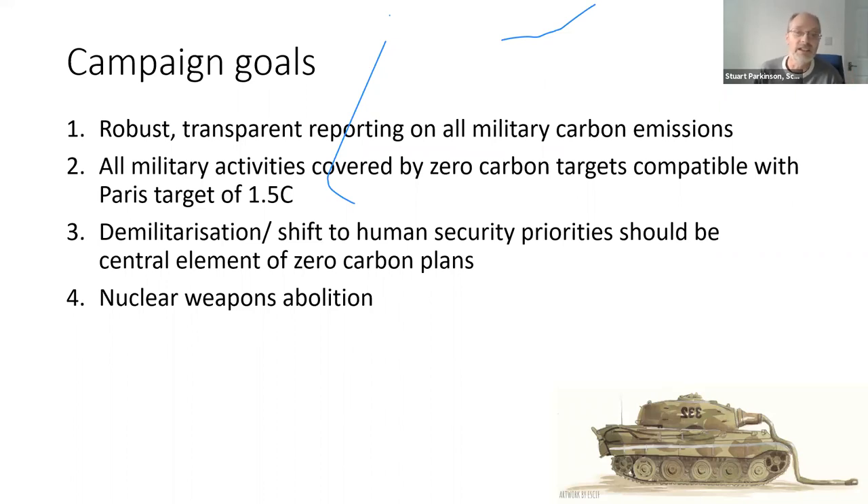I'm arguing for four campaign goals. First, we need proper, robust reporting on military carbon emissions. Second, military activities must be included within zero-carbon targets compatible with the Paris Agreement. Third, the key element of tackling those emissions is through demilitarization programs. Fourth, that must be accompanied by the abolition of nuclear weapons in line with the new Treaty on the Prohibition of Nuclear Weapons, which came into force in January of this year.